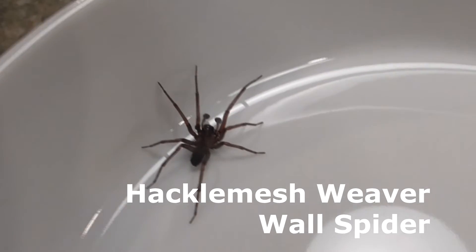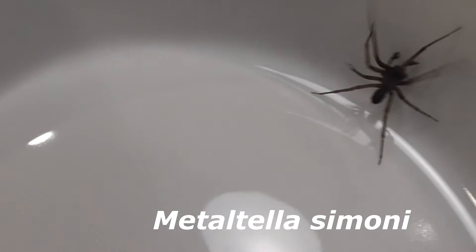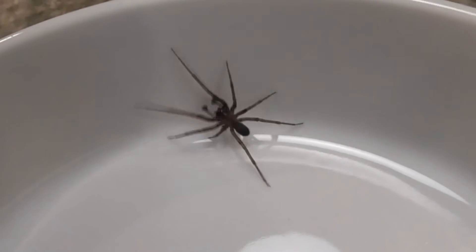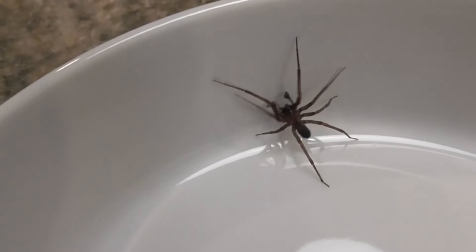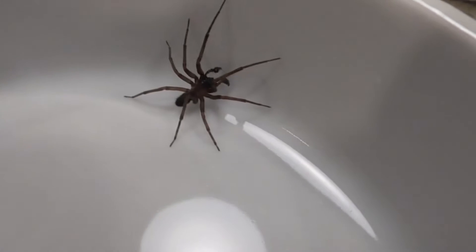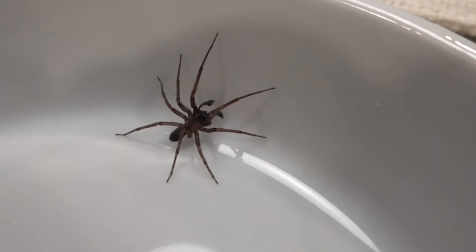He's called a hackle mesh weaver or a wall spider. His scientific name is Metotella simoni. It comes from South America — Argentina, Brazil, Uruguay. They first found him out in Florida and Louisiana in the 1940s, and in California in the 60s. He's really common out here on the coast of California.